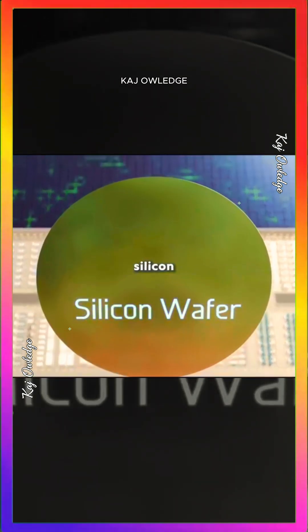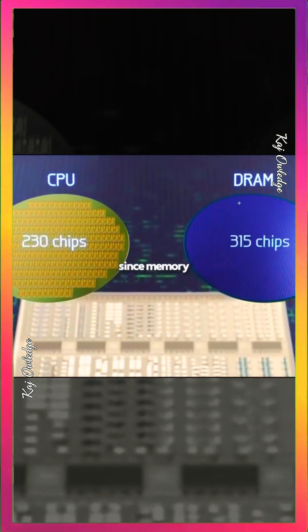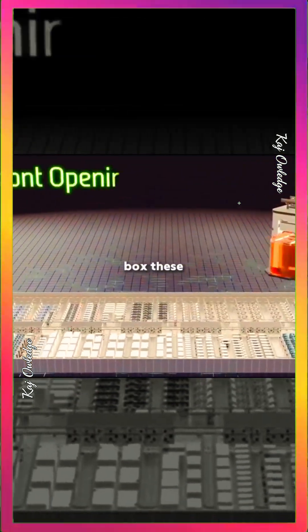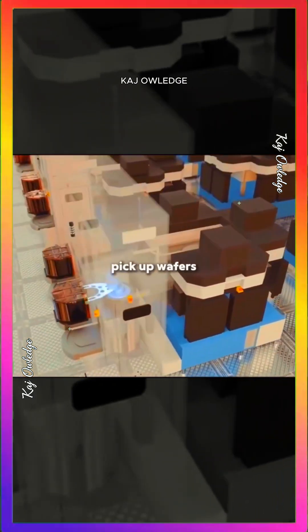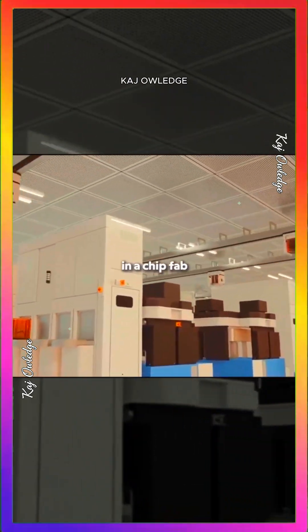A 300mm silicon wafer can produce 230 CPU chips or about 900 memory chips, since memory dies are smaller. Before production, 25 wafers are stacked in a sensor-controlled box. These boxes move along ceiling tracks, automatically delivering wafers between machines, with robotic arms picking up wafers for processing before sending the box to the next step. Thousands of these boxes operate simultaneously in a chip fab.